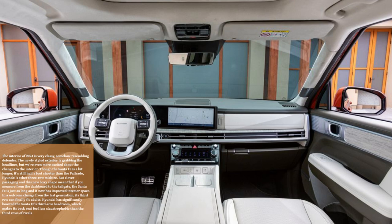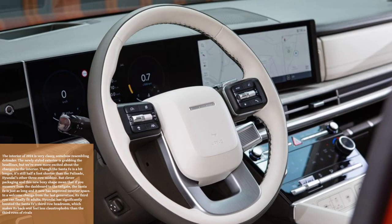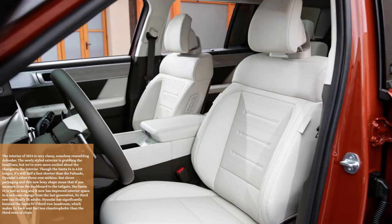We're even more excited about the changes to the interior. Though the Santa Fe is a bit longer, it's still half a foot shorter than the Palisade, Hyundai's other three-row midsize. But clever packaging and this new boxy shape mean that if you measure from the dashboard to the tailgate, the Santa Fe is just as long and it now has improved interior space. In a welcome change from the last generation, its third row can finally fit adults. Hyundai has significantly boosted the Santa Fe's third-row headroom, which makes its back seat feel less claustrophobic than the third rows of rivals.